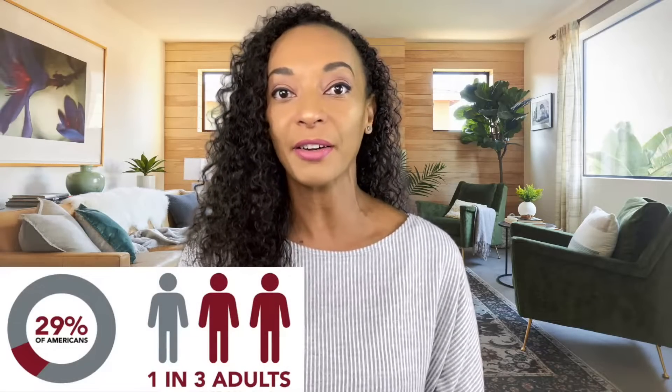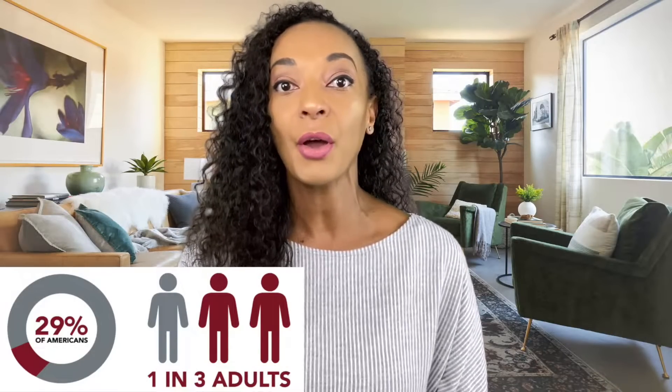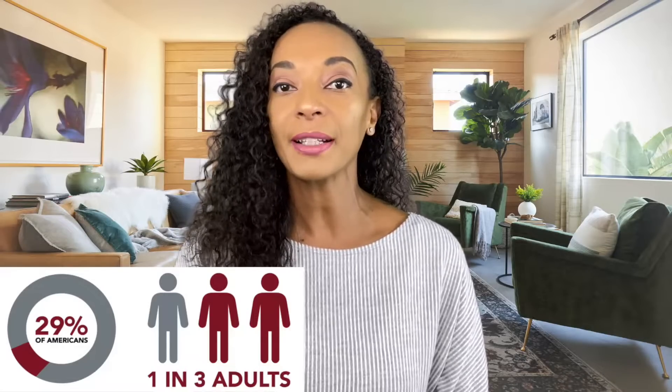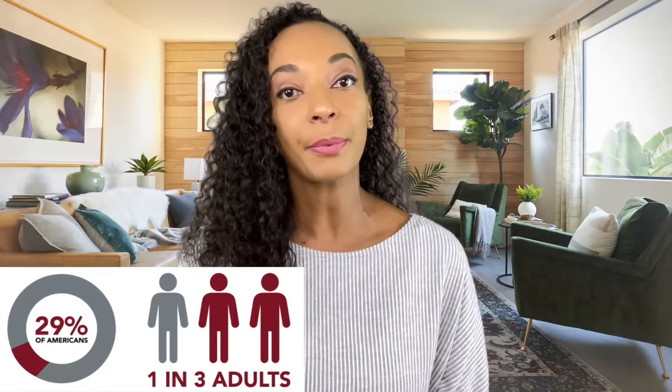Today's topic is going to be all about blood pressure and how to maintain it in a normal range. This topic is super important because one in three Americans have high blood pressure, and 60% of people over the age of 65 will have high blood pressure. But it's not just a thing for old people, because 20% of young people between the ages of 24 and 32 will also have high blood pressure.